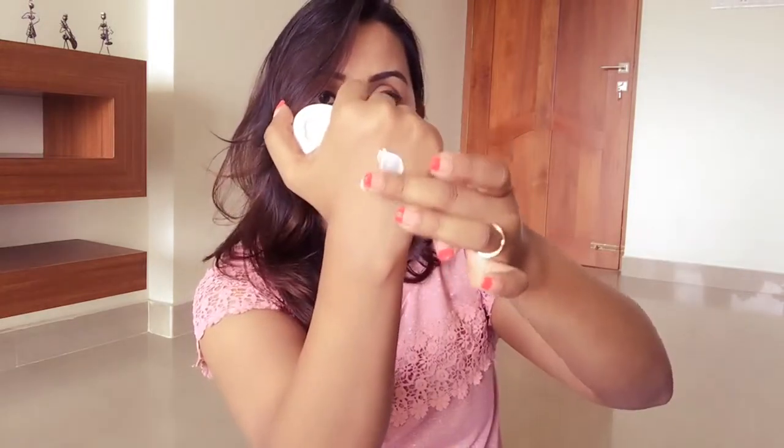I basically use this as a night cream — after cleansing and toning my face, I apply this cream and go to sleep. Next morning you'll wake up with a soft, supple, baby-soft face. The cream is very soft and buttery in texture, as you can see.